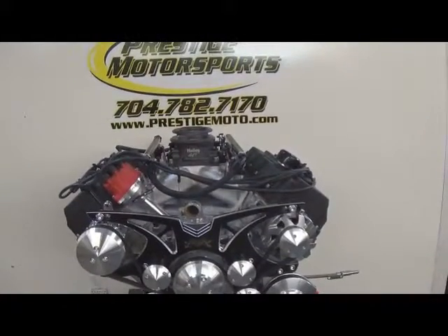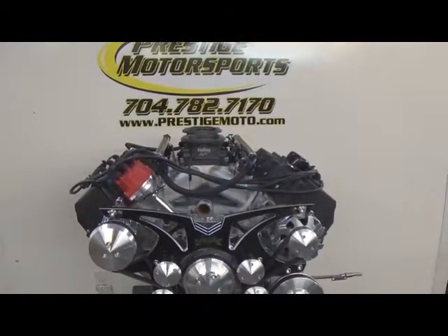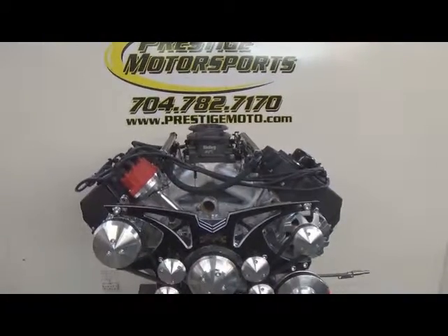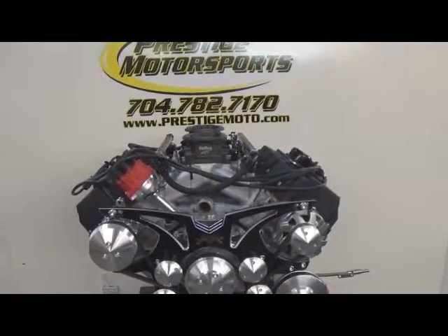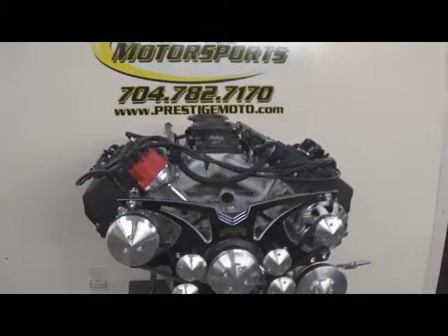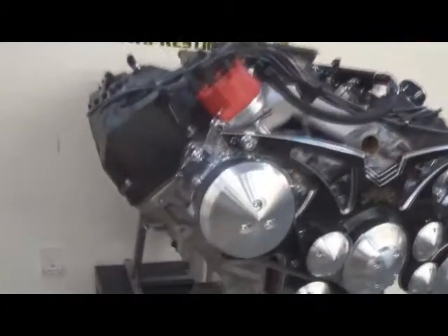Here we have one of our 572 all-aluminum HEMIs. To give you a brief description of what's in this particular combination — if you get a quote from us, there'll be a line-by-line estimate so you'd be able to compare product to product. We highly recommend that you do that.